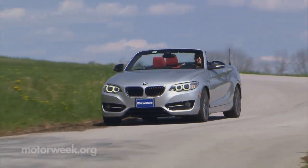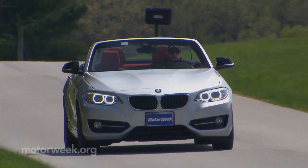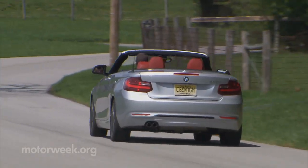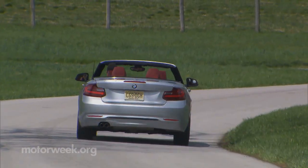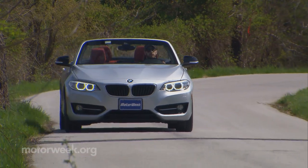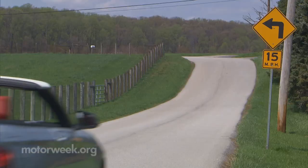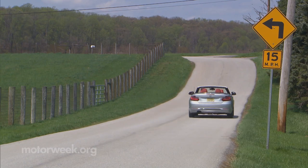So while it may not exactly be a bargain, the 2015 BMW 228i convertible is truly a blast — a splash of nostalgic feel in a modern package that's built to please. And while we're sure there are plenty more warm weather weekends ahead, they just won't be the same without the 228i convertible.